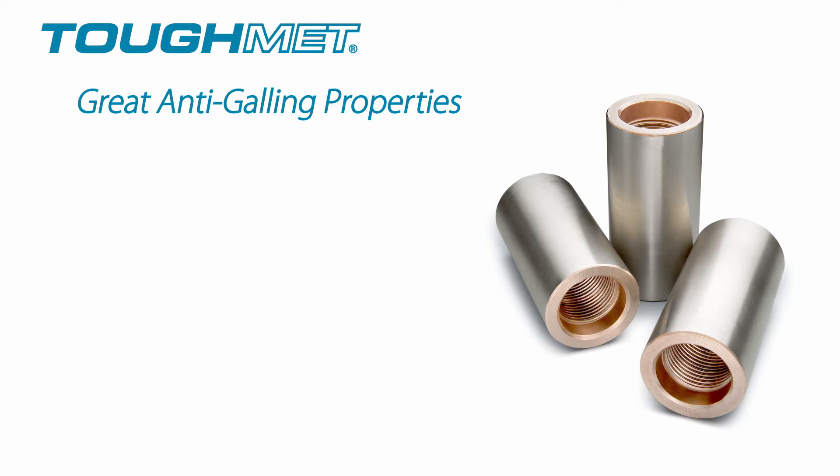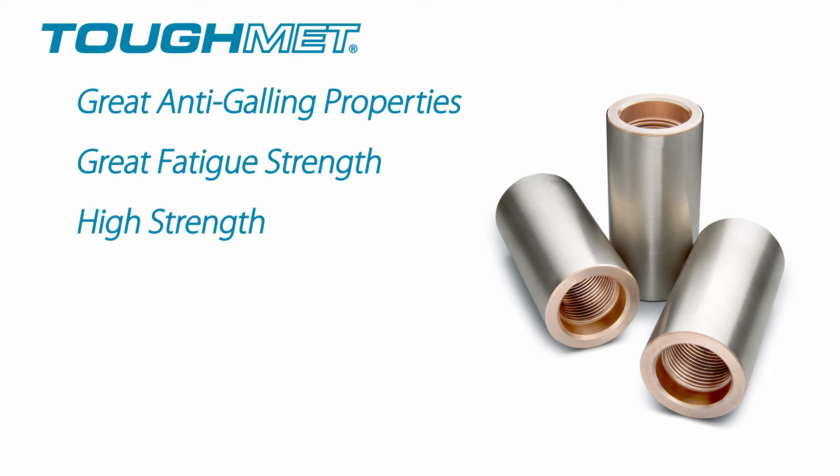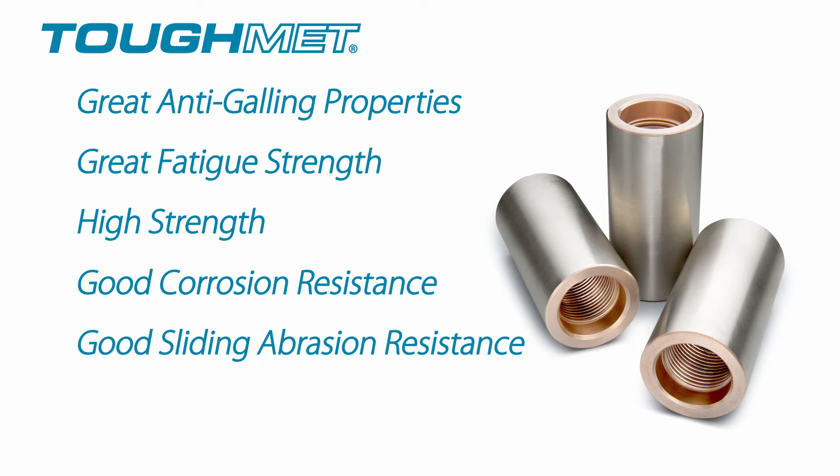It has great anti-galling properties. It's got great fatigue strength. It's got high strength that we needed to take the load of a sucker rod string, and most of all, it had good corrosion resistance and good sliding abrasion resistance. We knew it had been used in the oil field in similar applications for many, many years on the drilling side, so we just had the idea to extend that, and it has worked out very well for us.